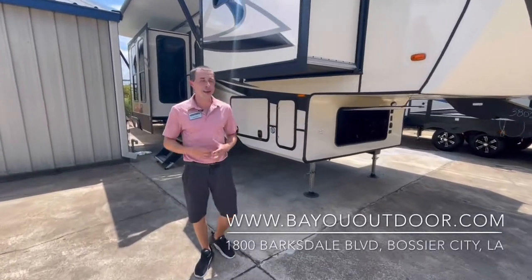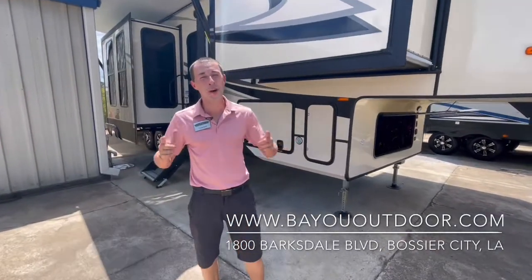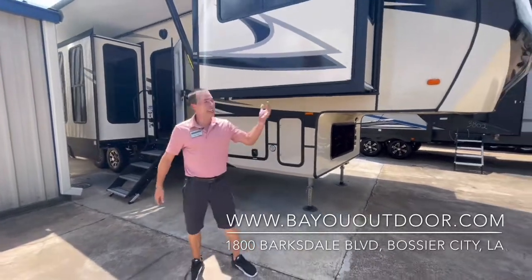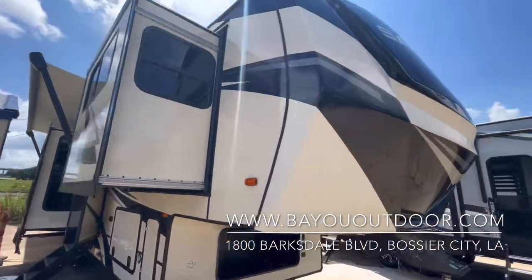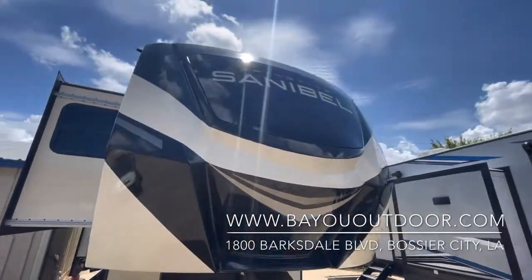Hey guys, Grant Gould here, Bayou Outdoor Supercenter, 1800 Barksdale Boulevard, Bossier City, Louisiana. Today we're bringing y'all something special to the table. This is going to be the Sanibel by Forest River, 3802 wide body, the WB.